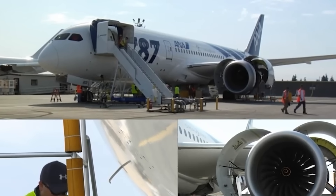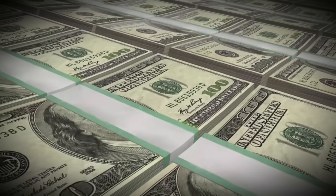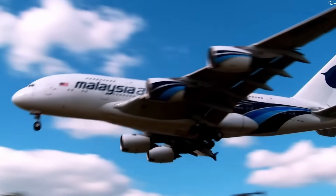Norwegian Air had engine troubles that cost them $120 million in passenger compensation alone. The low-cost carrier was forced to wet-lease replacement aircraft, including the Hi-Fly Airbus A380 on multiple occasions.